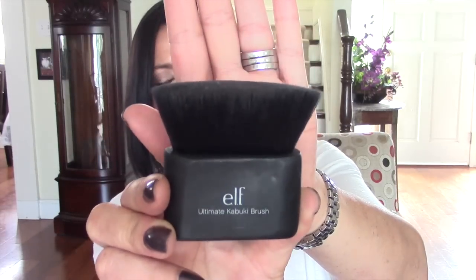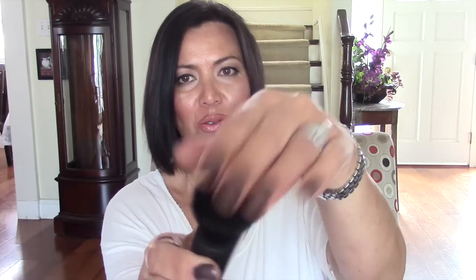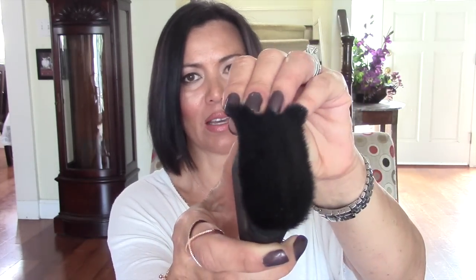Christine Richards — sorry if you're watching — I don't remember exactly what you were demonstrating, but the point is you were using this Elf Kabuki brush. When I saw that, I had to have it. I loved it because it was so thick — look at how thick that is — and I love the oblong shape instead of just a big round kabuki brush. So I went to the Elf website and ordered one. These are like $10, and so far I'm absolutely loving it. I think it'll be great for loose powder.